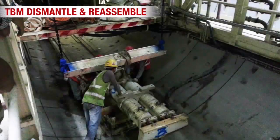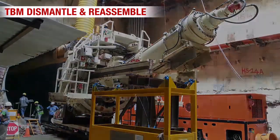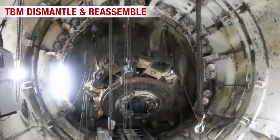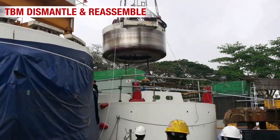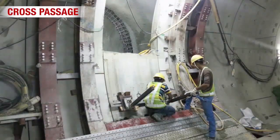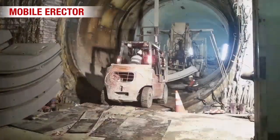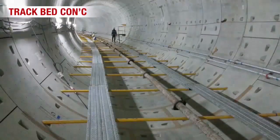The TBM and its backup system were dismantled and lifted out of the tunnel via an excess shaft. After that, cross-passage and remaining segments were constructed. Finally, the tunnel was completed after casting the track bed concrete and made ready for installation of railway tracks.